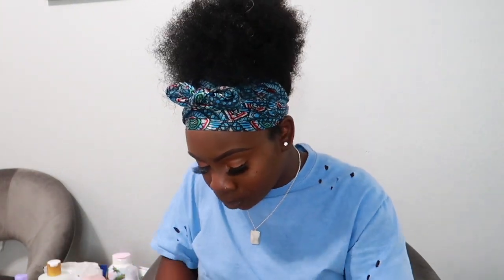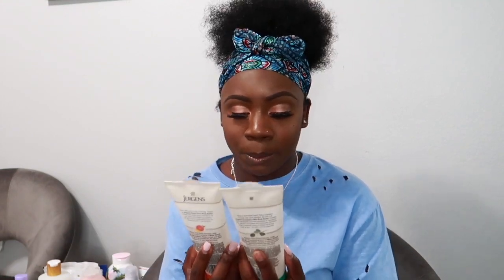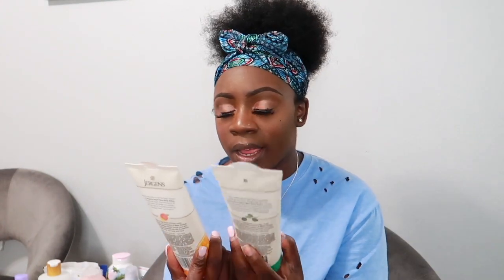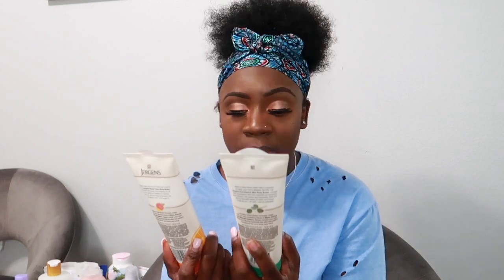The last two things are the same product in two different scents — Jergens body butter from their new collection. They have five or six scents but I got the two I really liked: Sweet Citrus and Eucalyptus Mint. They smell so good and are so thick. I love my thick creams.